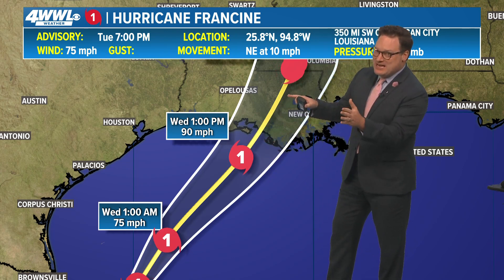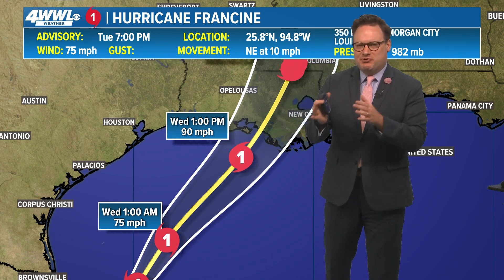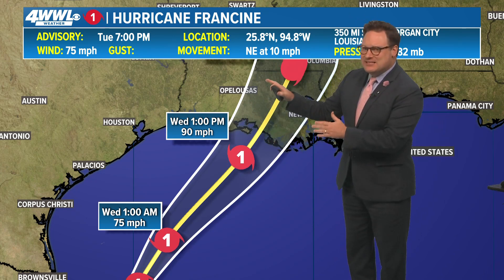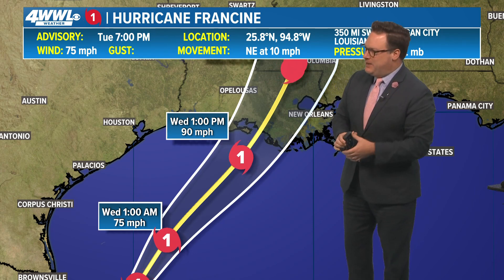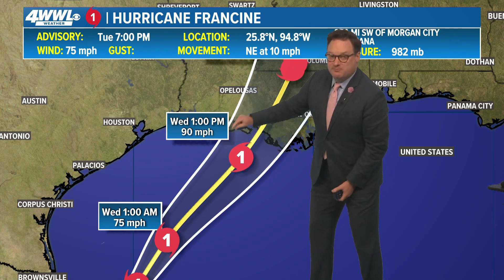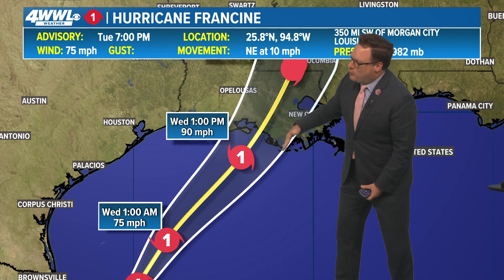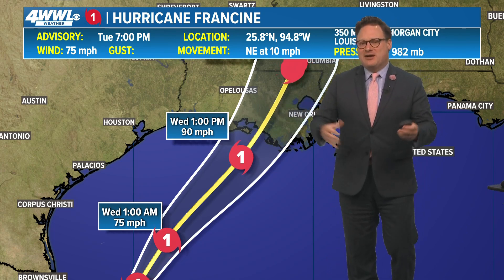We'll see if the hurricane center has any different thinking now that Francine is a Category 1. As we were discussing with Jamie Rome, we don't want you to follow just the center line of the storm, because impacts are going to be felt well away from the center. The cone does not represent the storm itself — it only represents where the center is expected to be. On Wednesday afternoon, it could be on the center line, a little farther west toward Marsh Island, or a little more east into Barataria Bay. The impacts are going to be felt well away from that cone.